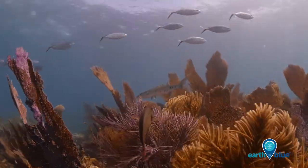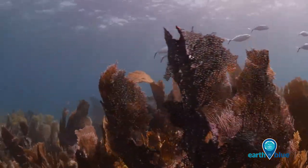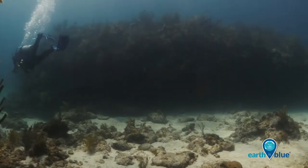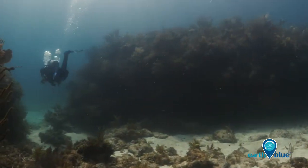Molasses Reef in Key Largo, Florida is one of the most popular dive destinations in the United States. On Molasses Reef, we have a mixture of cultural and natural resources.